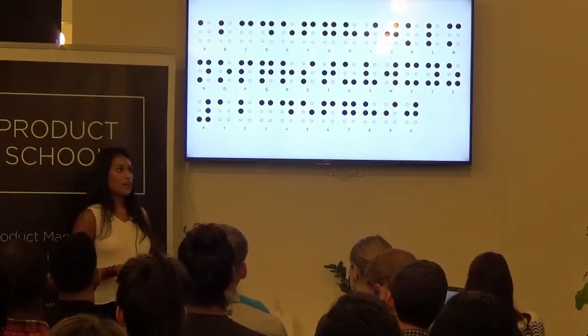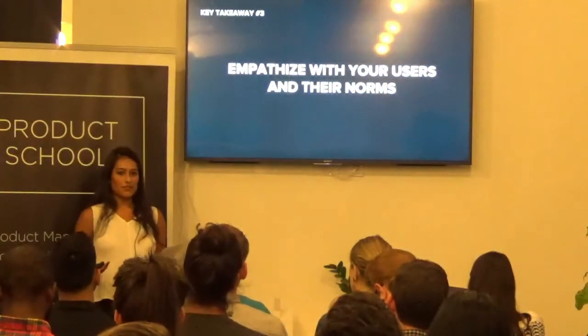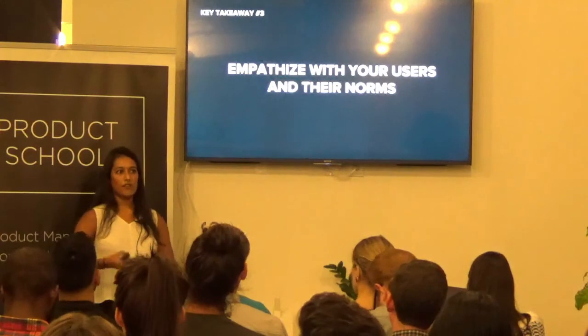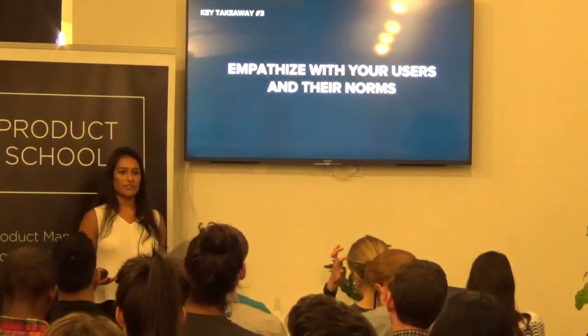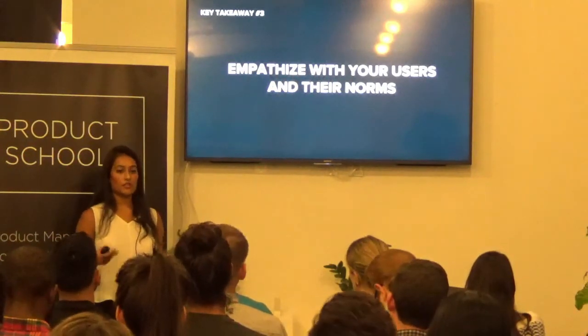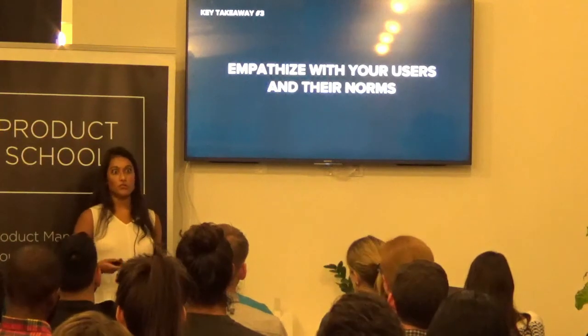That leads me to my third takeaway: empathize with your users and their norms. Don't make the mistake we did and assume they have all this hardware in their life and they just figure out how to orient it. You really need to think about the holistic experience for a user — what they're used to and what they're not.